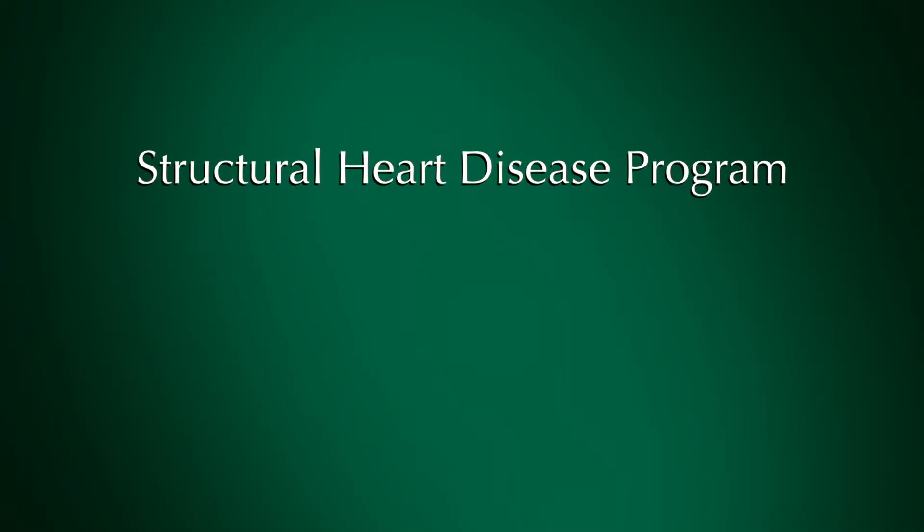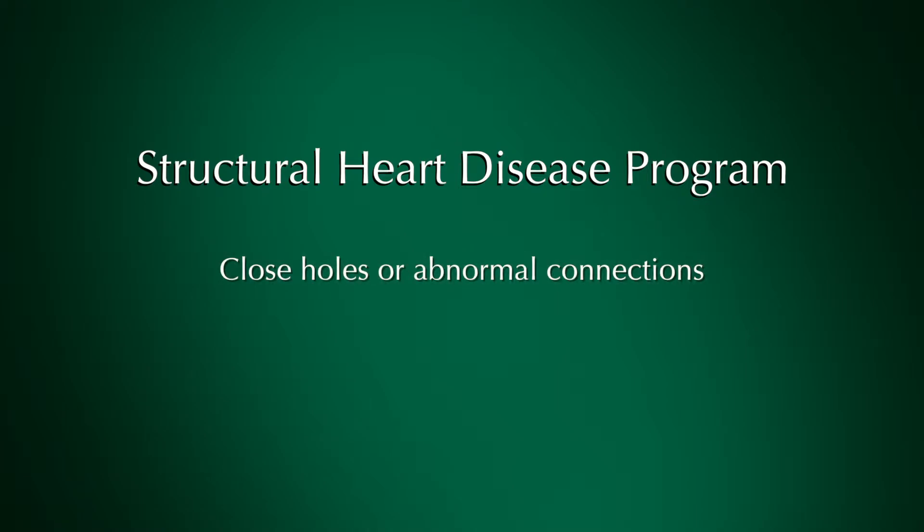We perform a number of procedures as part of the structural heart disease program here at ChristianaCare. We can close holes or abnormal connections in people's hearts, sometimes that they're born with. We are also launching a program where we deploy a device called the Watchman device, which allows us to take patients off of blood thinners if they have a problem called atrial fibrillation.